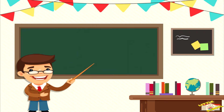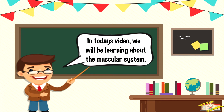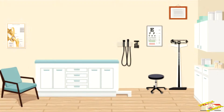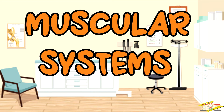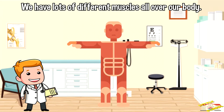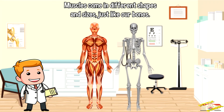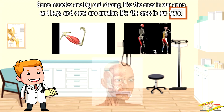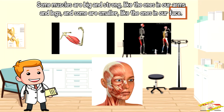Hey kids! In today's video we'll be learning about the muscular system. Are you ready? Let's begin. We have lots of different muscles all over our body. Muscles come in different shapes and sizes, just like our bones. Some muscles are big and strong, like the ones in our arms and legs, and some are smaller, like the ones in our face.